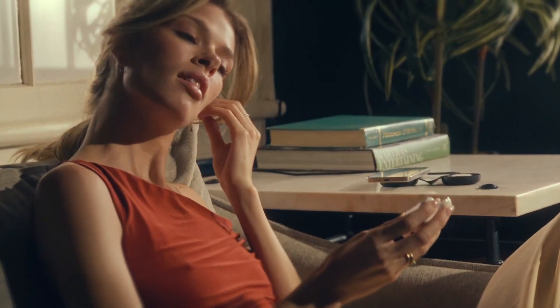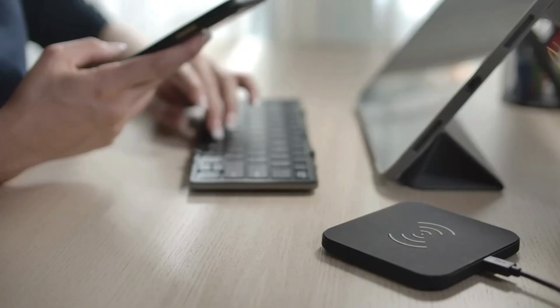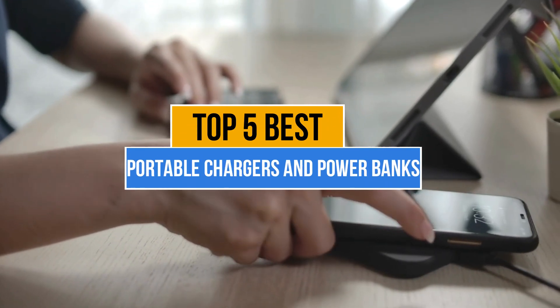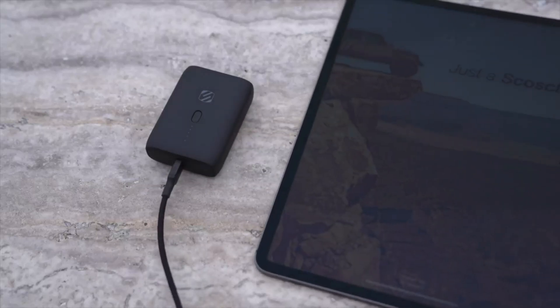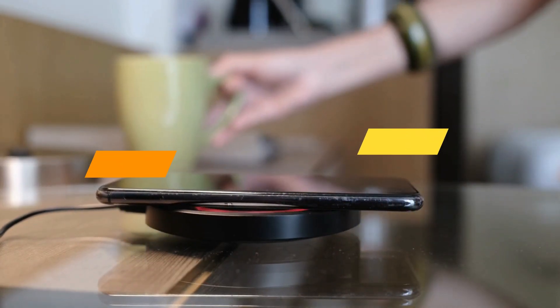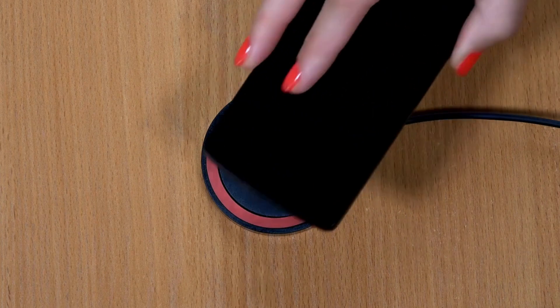Portable chargers and power banks are essential for keeping phones and tablets powered on the go, ensuring uninterrupted communication, entertainment, and productivity without relying on nearby outlets. Today's video is about the top 5 best portable chargers and power banks available in the market. If you want to know the price and more information about the products mentioned in this video, check the link in the description box below. Let's get started.